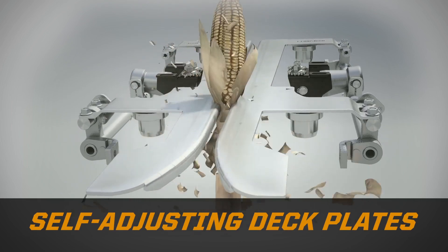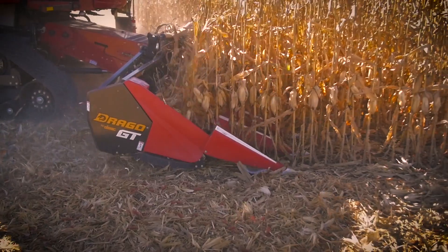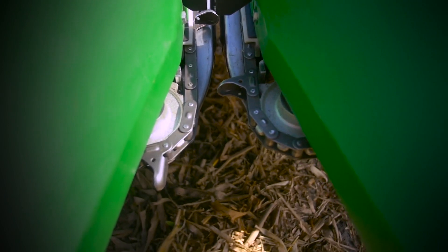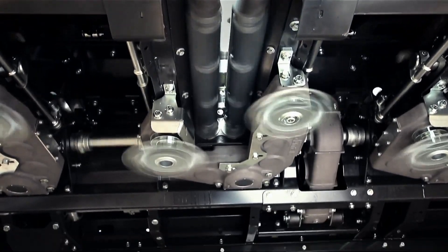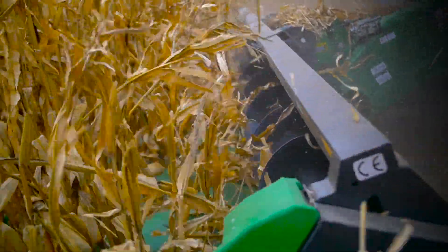Automatic self-adjusting deck plates and quad suspension are a major part of Drago's kernel capture technology, but it doesn't stop there. An exceptionally low profile limits ear loss. Aggressive overlapping gathering chains grab and deliver hard-to-reach stocks. The industry's longest knife rollers create ideal ear removal and retention, and the largest auger gently moves corn to the combine's feeder house and keeps it there.